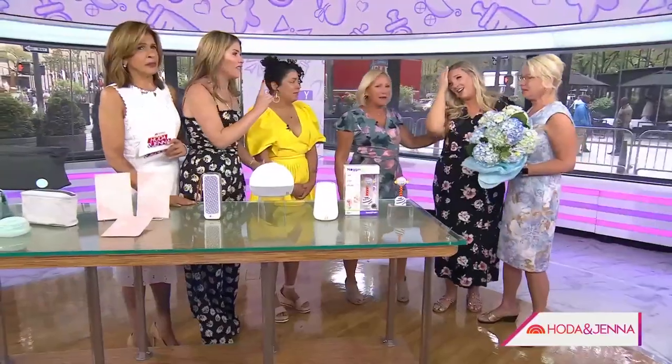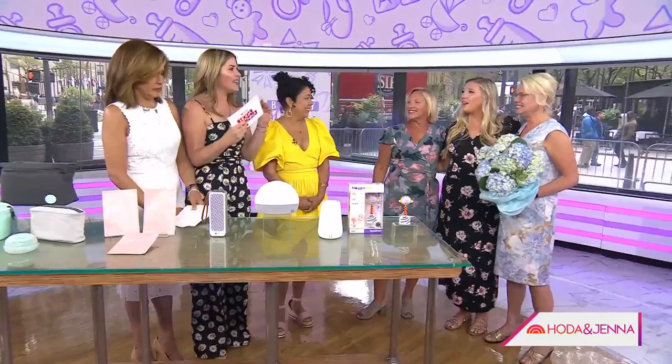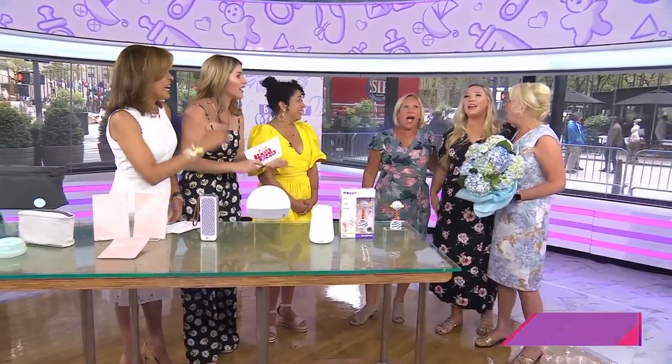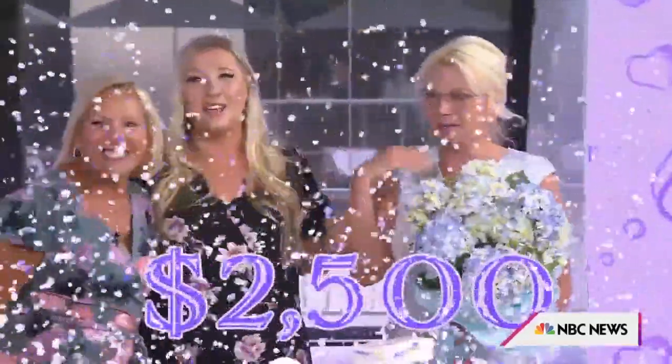We actually have one other thing — because Walmart wants to make sure that you get everything that you need for your baby, they're giving you a $2,500 gift card to register for the baby. Congrats!